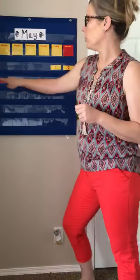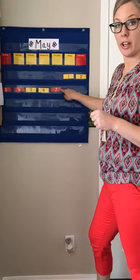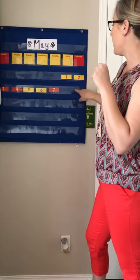Yellow, yellow, red, red. Yellow, yellow, red, red. Yellow, yellow, red, red. Very good.